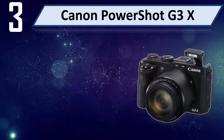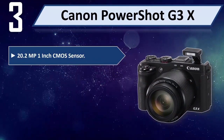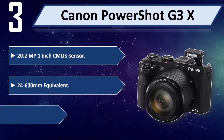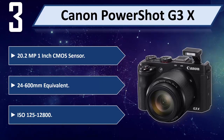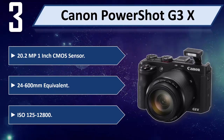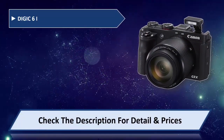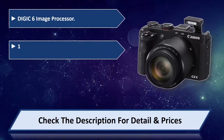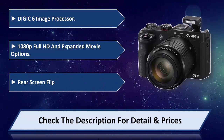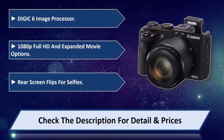Number 3: Canon Powershot G3X. 20.2MP 1-inch CMOS Sensor, 24-600mm equivalent, ISO 125-12800. DIGIC 6 Image Processor, 1080p Full HD and expanded movie options, rear screen flips for selfies. Please check the description for detail and price.